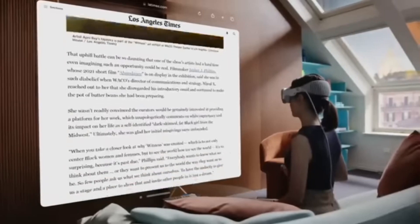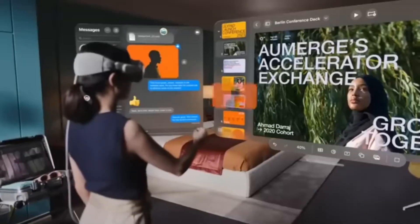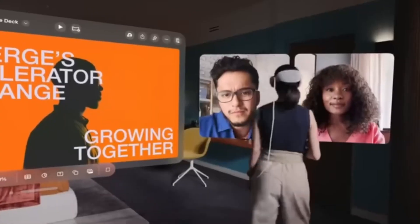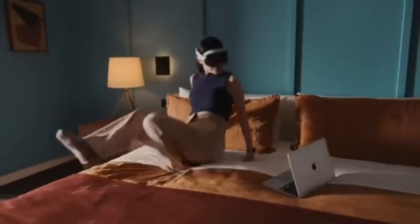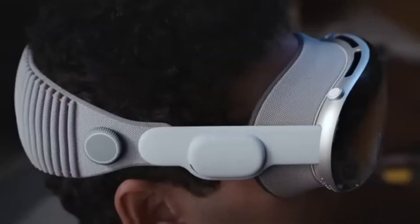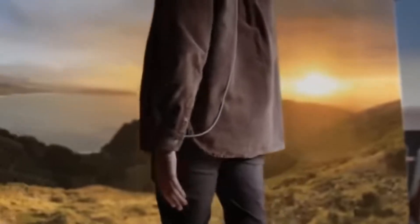You have the ability to work and play on an endless canvas, experience immersive theater no matter where you are, relive memories in three dimensions, and cooperate with others in the same room. A revolutionary design with a bespoke micro-OLED screen, a dual-chip architecture, eye-tracking, and spatial audio define Vision Pro, which is powered by visionOS, the first spatial operating system in the world. The Vision Pro retails for $2,999 and is now available for purchase.